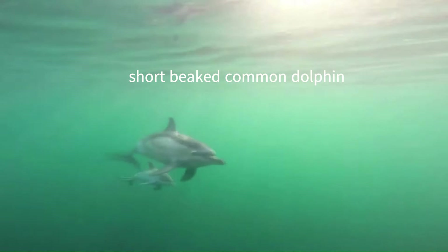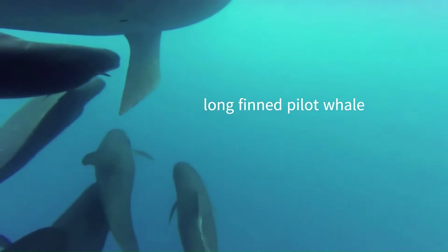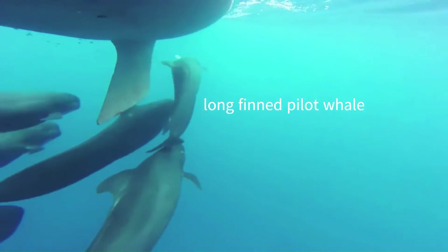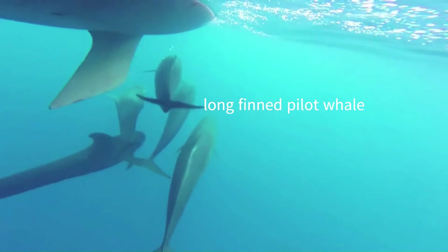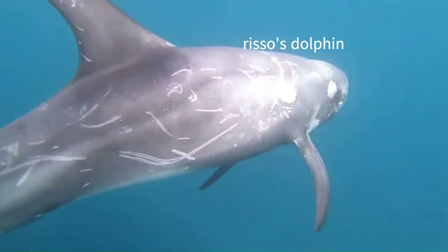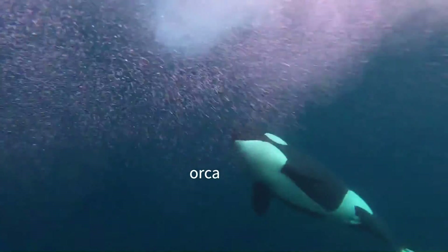There are also a number of species which are less common but still frequently observed. We have short-beaked common dolphins, Atlantic white-sided dolphins, and long-finned pilot whales, which can suffer from a really nasty parasite which only infects the penis. We also have Risso's dolphins and, of course, killer whales or orcas.